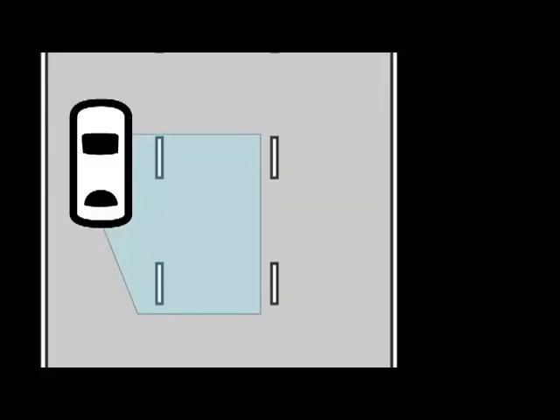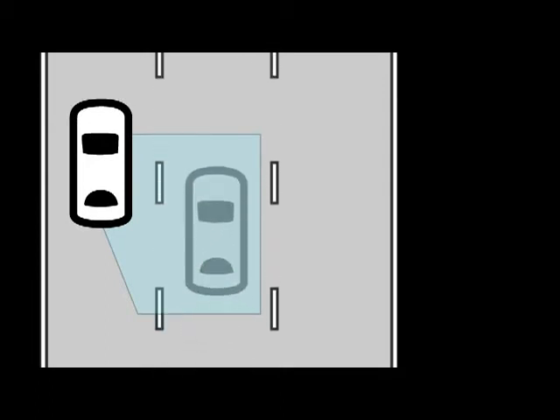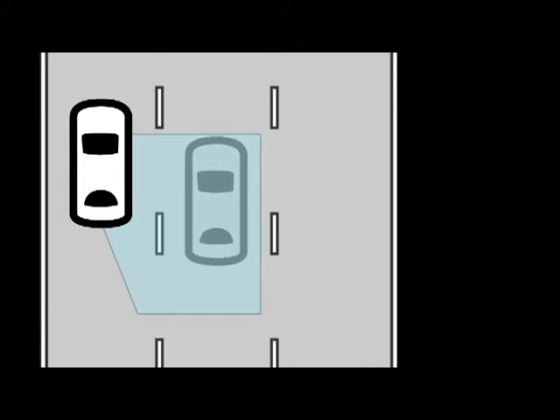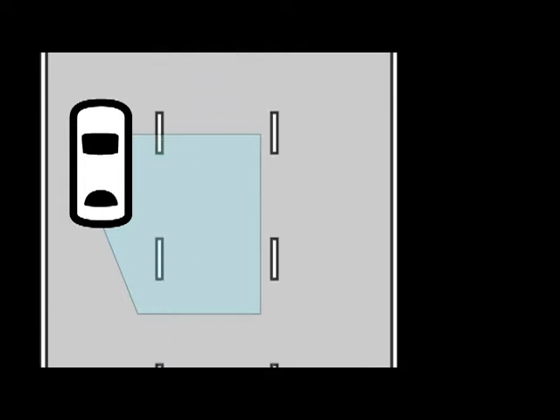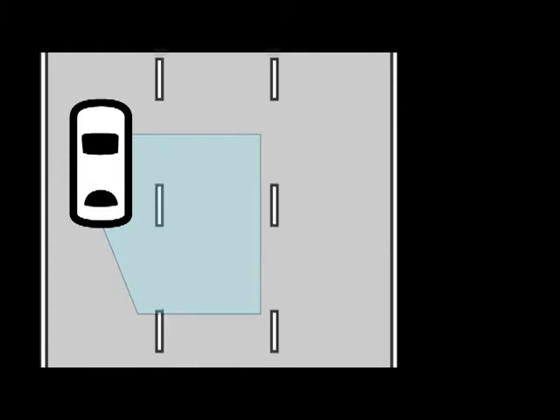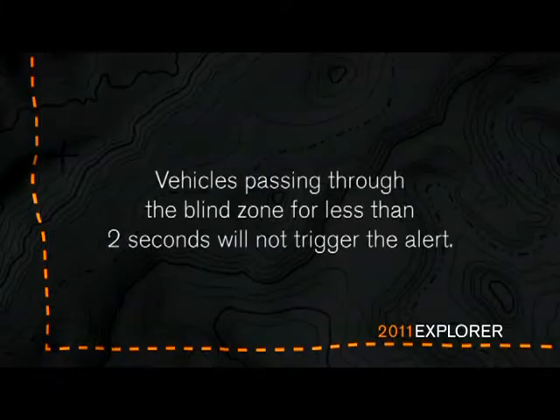BLIS will trigger the alert for vehicles that enter your blind zone from the rear or merge into the blind zone from the side. Vehicles that you pass, or a vehicle that enters the blind zone from the front, will trigger the alert only after the vehicle is present in the blind zone for three seconds. For vehicles that pass through the blind zone quickly, typically less than two seconds, BLIS will not illuminate the alert.